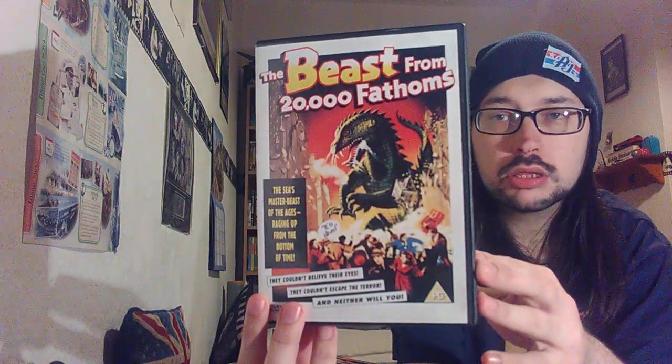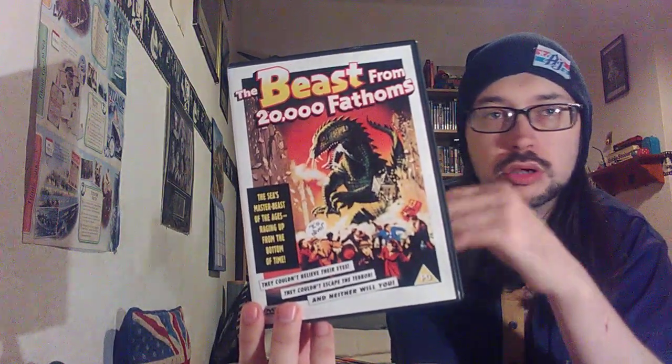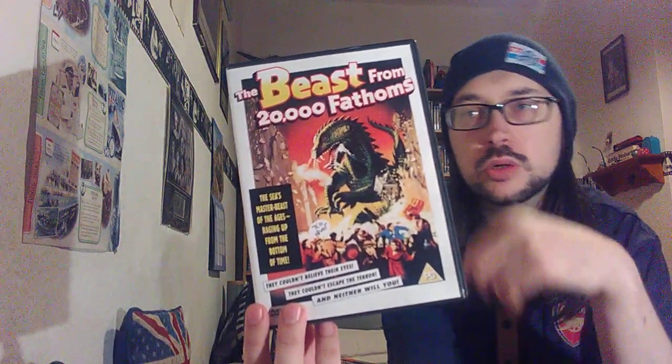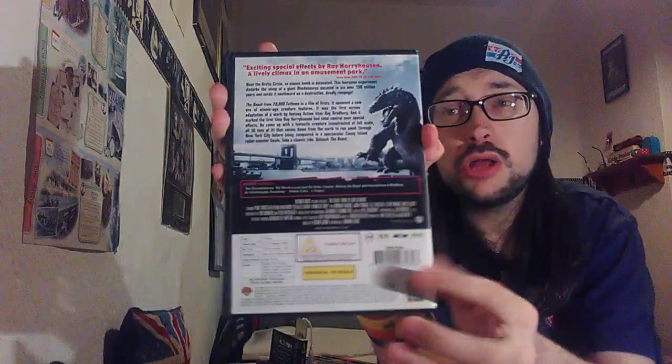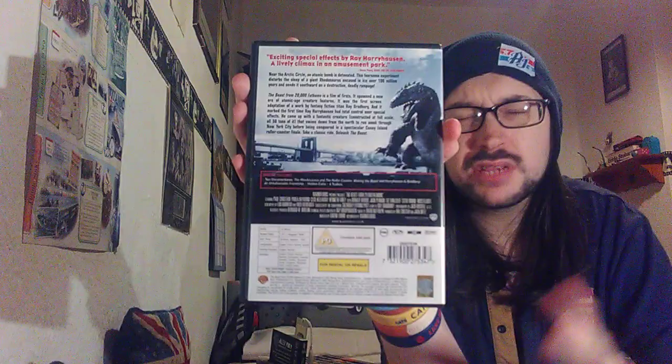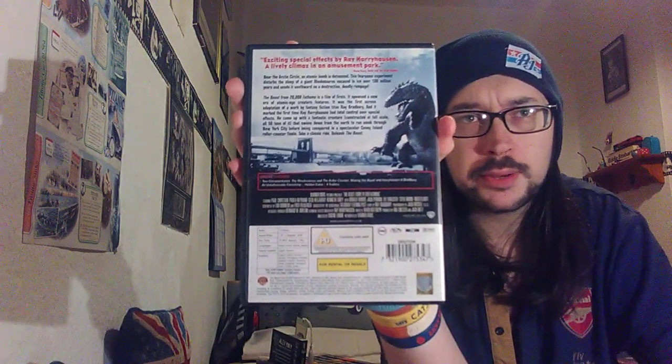It's from 1953 and I checked the disc and it's not in the best of shape — it's got smudge marks on it so I'm currently cleaning the disc right now, so there's no disc inside the case at the moment. There's the back, and this is a Ray Harryhausen film.